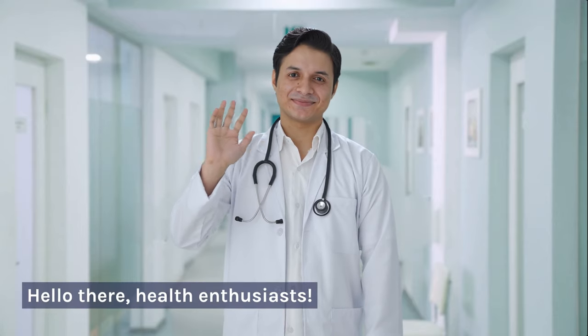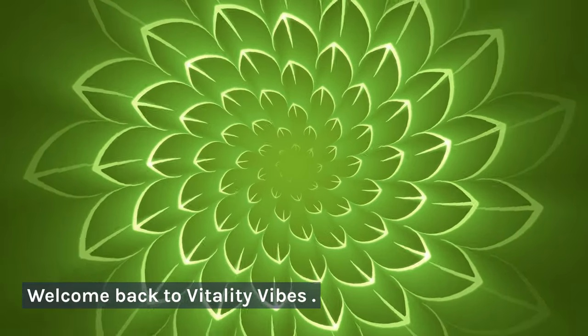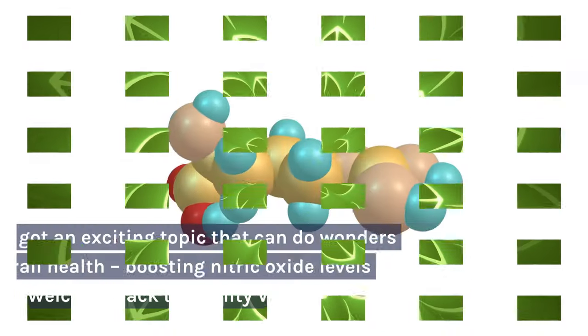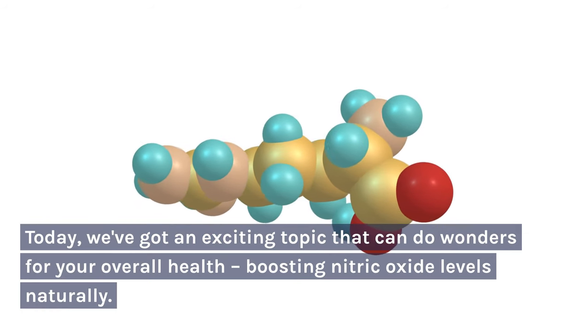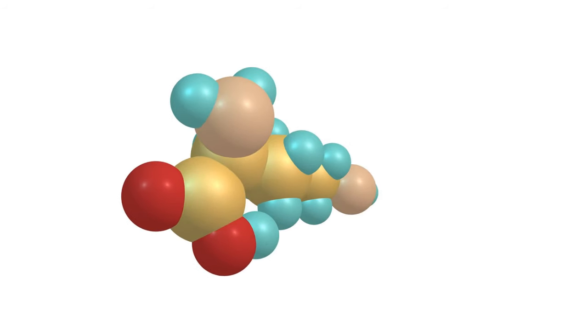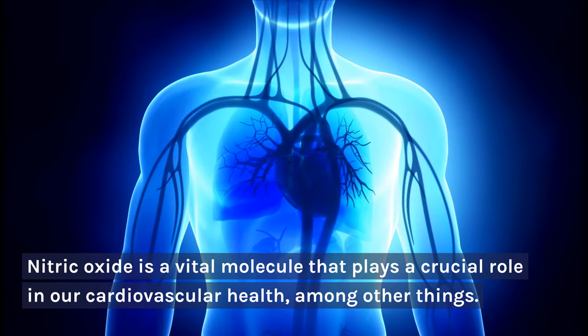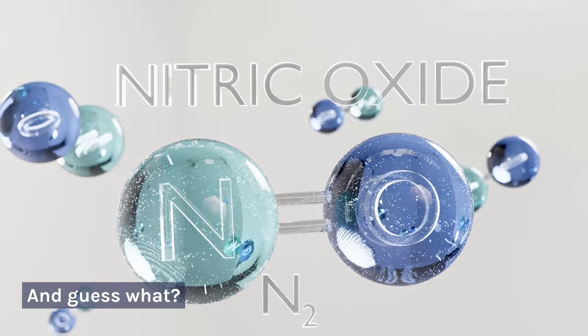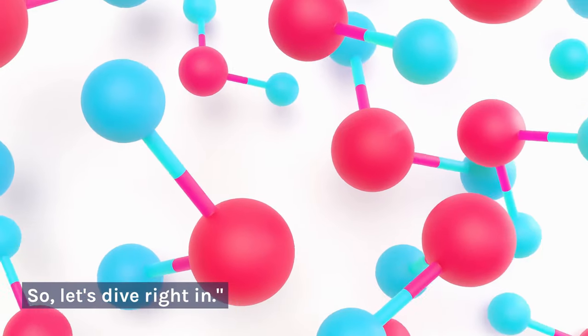Hello there, health enthusiasts. Welcome back to Vitality Vibes. Today, we've got an exciting topic that can do wonders for your overall health: boosting nitric oxide levels naturally. Nitric oxide is a vital molecule that plays a crucial role in our cardiovascular health, among other things. You can naturally increase its levels with some fantastic foods. So, let's dive right in.